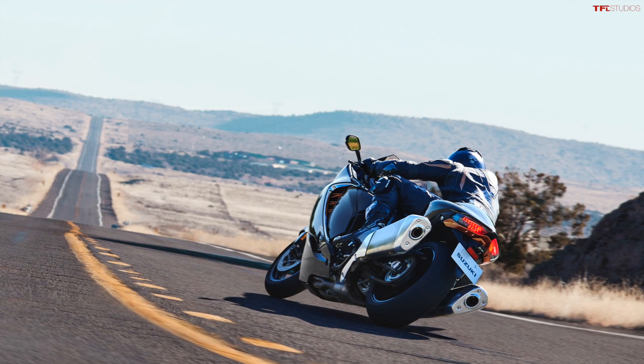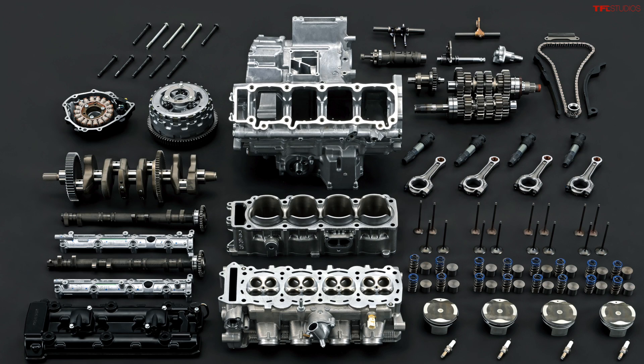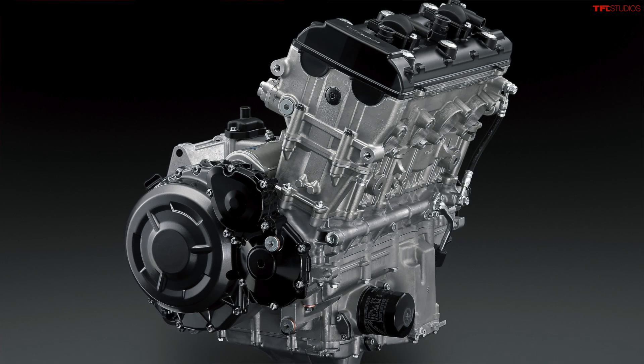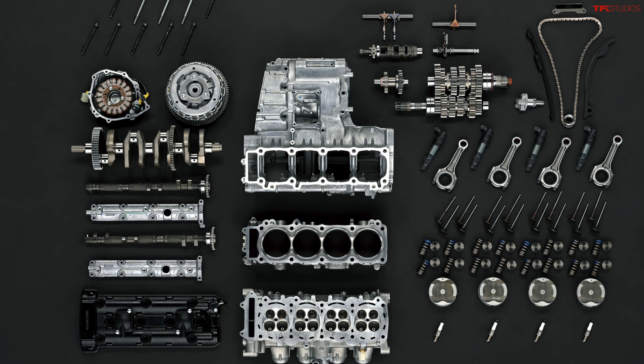The 2022 Hayabusa makes 187 horsepower and 110 pound-feet of torque, which is a lot — however, the 2020 Hayabusa made an extra 7 horsepower and 4 pound-feet of torque. Mostly because of Euro 5 compliance, the new Hayabusa actually makes less power, but they've done so much to this engine that it's actually faster from zero to 60. Zero to 60 on the 2022 is 3.2 seconds versus 3.4 on the previous model. The engine is still a 1340cc inline-four with tons of new parts: revised cams, revised valve train, revised springs, cylinder head, rods, crank, the block, clutch, and gearbox.